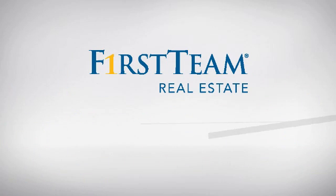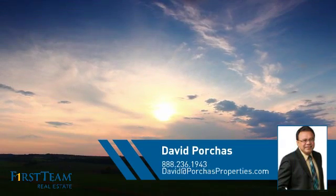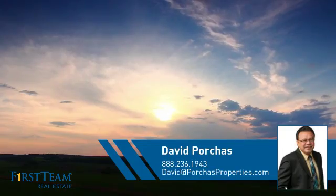At First Team Real Estate, you'll find a wide selection of listings. This video is brought to you by your real estate agent, David.